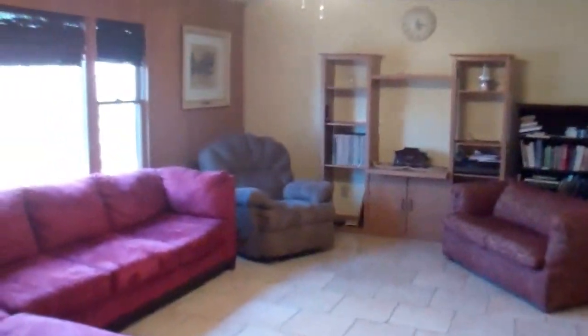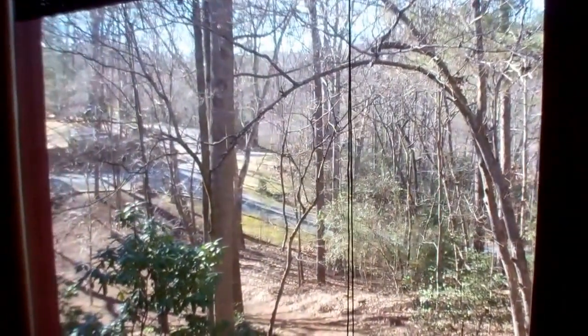Call June Tisillo at RE-MAX Elite, Franklin, North Carolina, area code 828-371-2339.